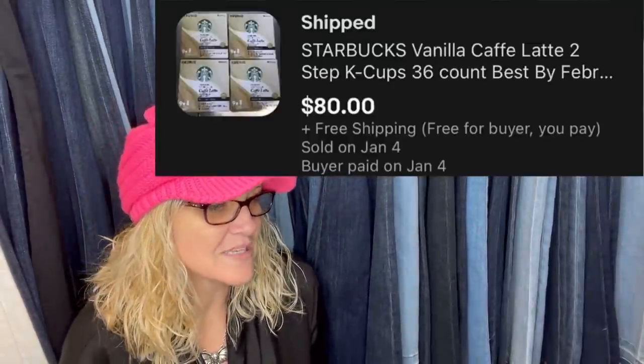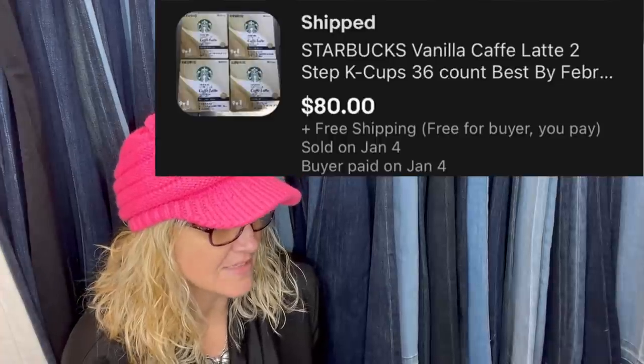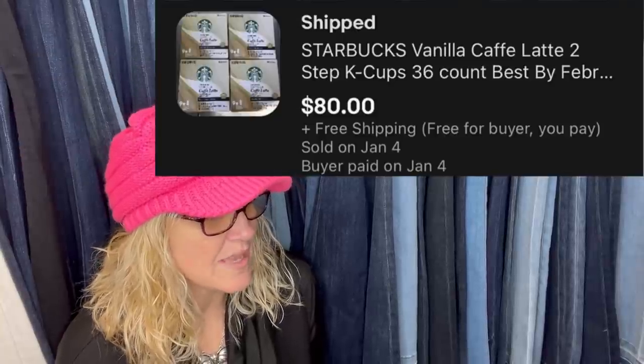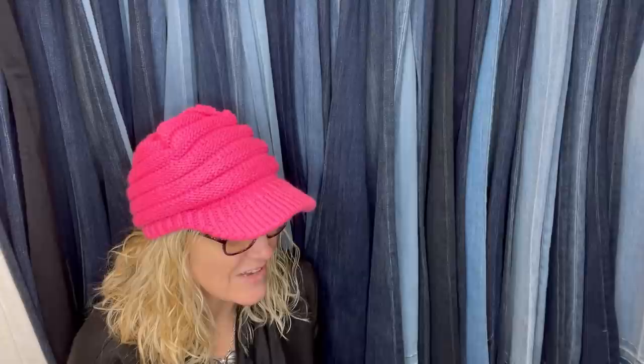The next one — paid $4 a box at a local discount grocery store. Starbucks vanilla cafe latte two-step K-cups, 36 count. I don't know what two-step K-cups are, but this sold for $80 with free shipping. How cool is that?